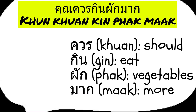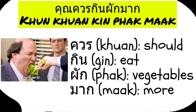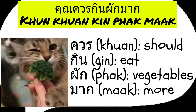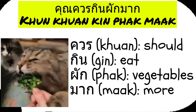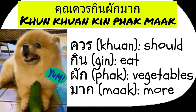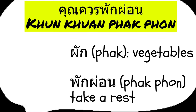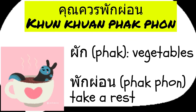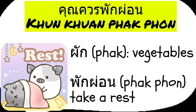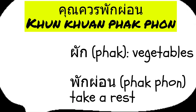For example, you should eat more vegetables. In Thai, the breakdown is: khuon means should, gin means eat, pak means vegetables, and maak means more. For another example, you should take a rest in Thai is khuon pak pon. In this sentence, pak pon means take a rest.